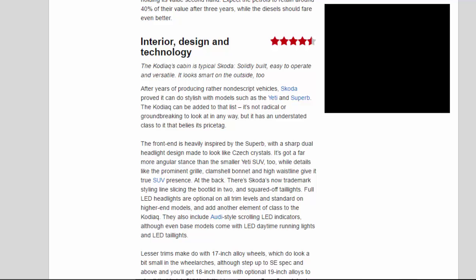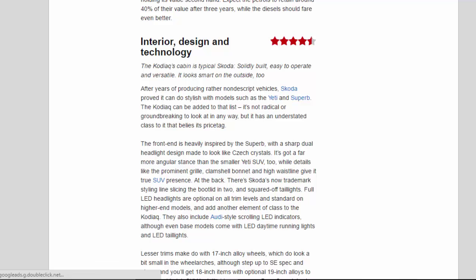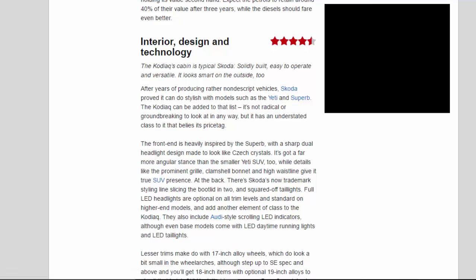The front end is heavily inspired by the Superb, with a sharp dual headlight design made to look like Czech crystals. It's got a far more angular stance than the smaller Yeti SUV, with details like the prominent grille, clamshell bonnet and high waistline giving it true SUV presence. At the back, there's Skoda's now trademark styling line slicing the bootlid in two, and squared-off tail lights. Full-LED headlights are optional on all trim levels and standard on higher-end models, and they include Audi-style scrolling LED indicators, while even base models come with LED daytime running lights and LED tail lights.